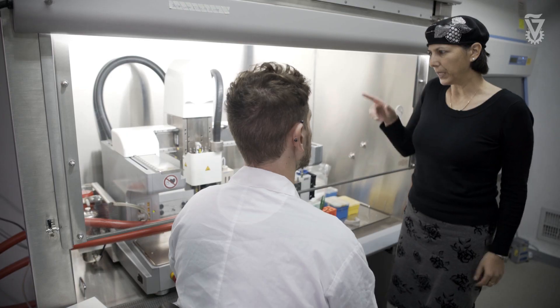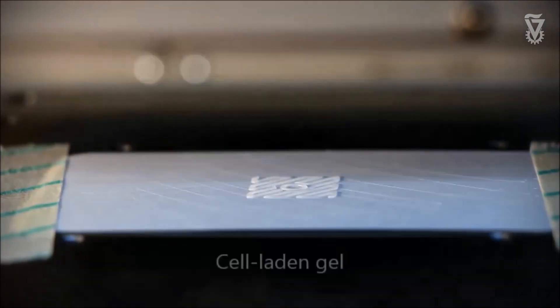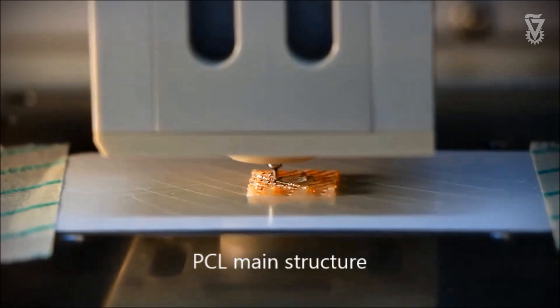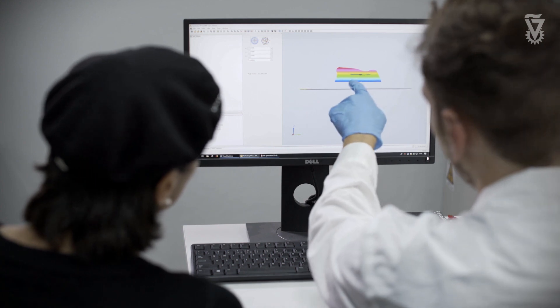The current printer has different heads so you can print different biomaterials and different cells at the same time. It's really giving us new tools for tissue engineering, where you can really design the scaffold as you wish and also seed the cells in the right orientation to allow them to better organize into the right tissue structure.